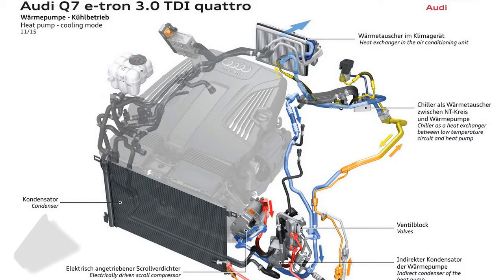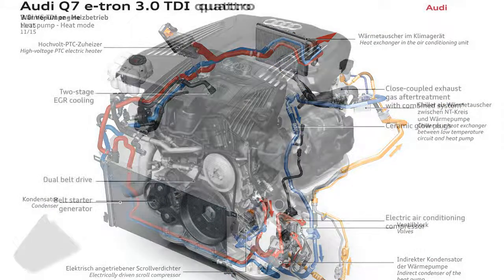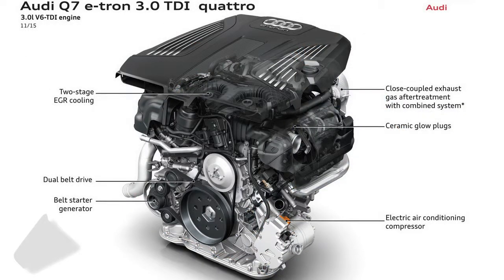The first models will show up in European dealerships in spring 2016, with a base price in Germany set at 80,500 euros.